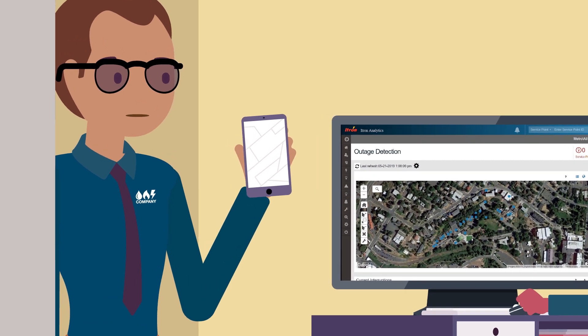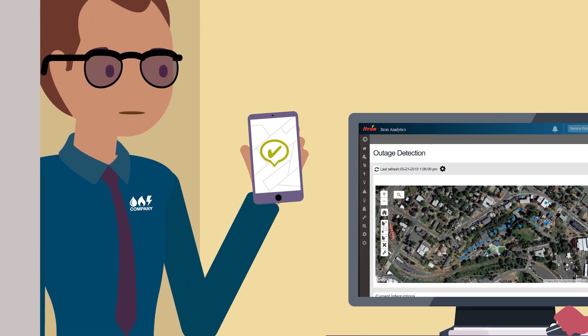When the outage is restored, notification messages are sent with the duration and resolution time of the outage.